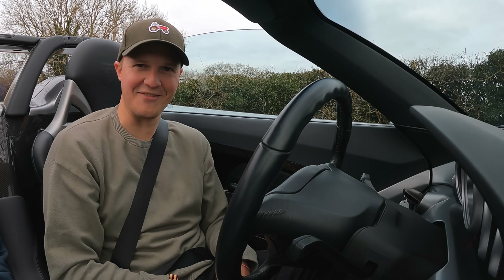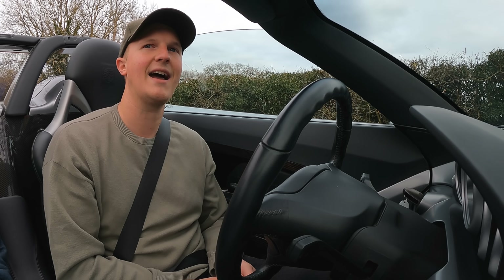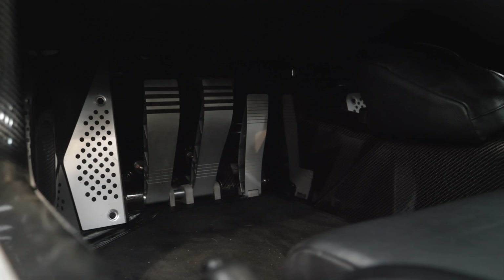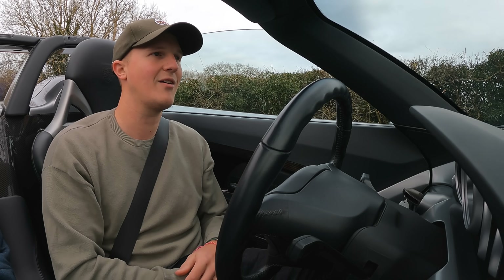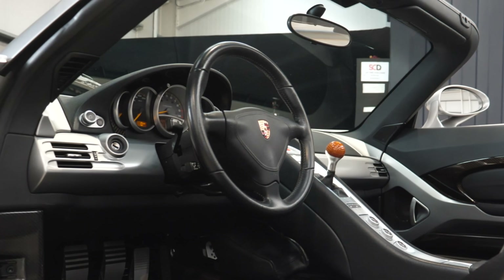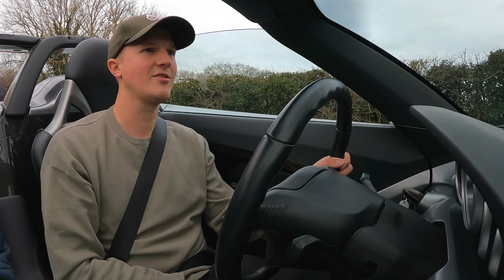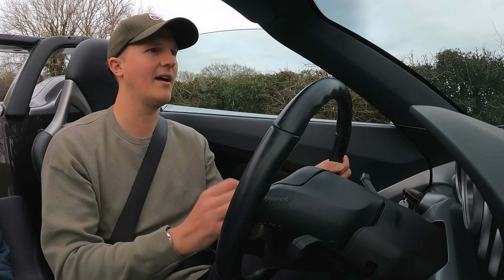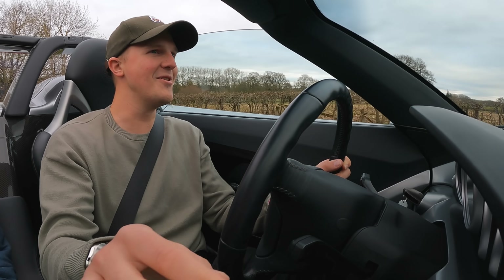Here we are then, in the driver's seat of a Carrera GT. Handbrake off, first gear. I'm going to give myself plenty of time with traffic. Apparently all I should do is very easily come off the clutch, find that biting point, allow the car to roll, and then off the clutch and we're away. There's a lot of traffic on this road suddenly — it had been empty and now there are cars everywhere. The thing which is surprising me the most right now is that this is the exact same steering wheel I had on the 996 40th Anniversary that I owned — literally identical. We are moving in a Carrera GT.